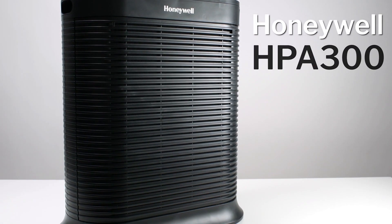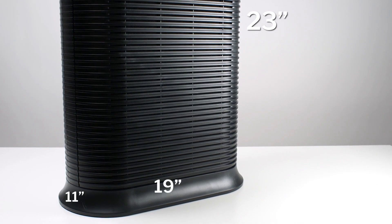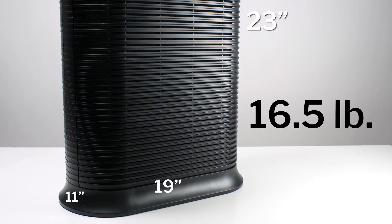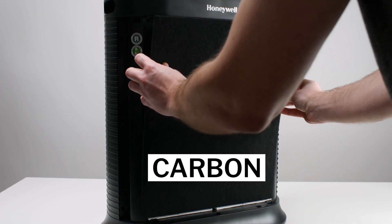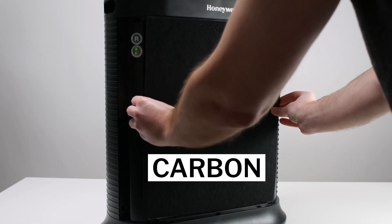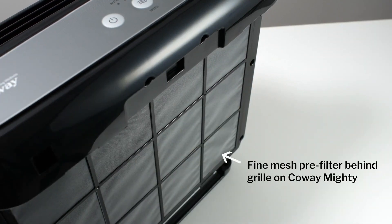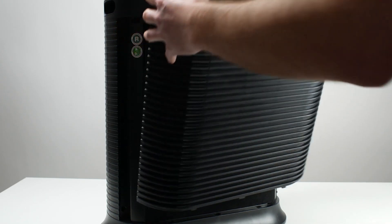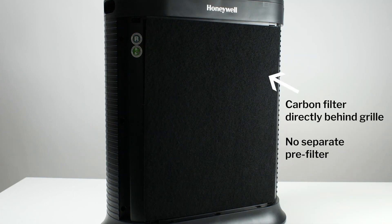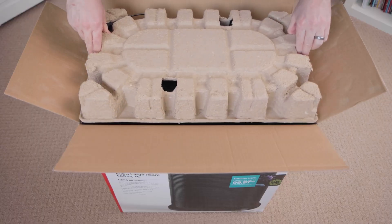Number 4 on our list is the Honeywell HPA 300, a powerful air purifier that can cover up to 465 square feet of space. It has a 4-stage filtration system that includes a pre-filter, a HEPA filter, an activated carbon filter, and an ionizer. The pre-filter captures large particles like dust, hair, and pet fur. The HEPA filter captures 99.97% of microscopic particles as small as 0.3 microns, such as pollen, smoke, and mold spores. The carbon filter reduces odors and VOCs from cooking, smoking, and pets, and the ionizer releases negative ions that help freshen the air.